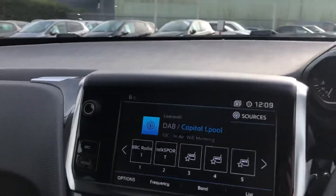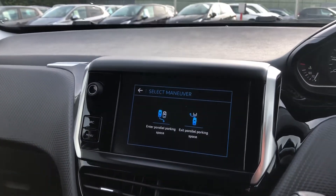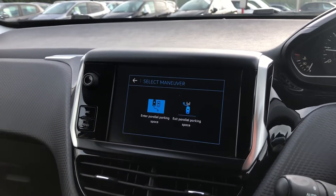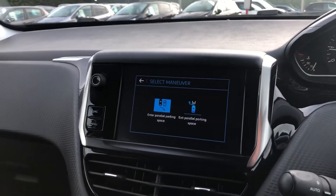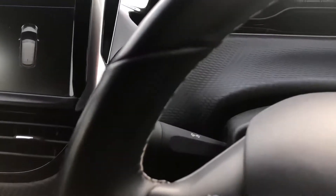Pressing the parking button, it loads on the screen and you select your manoeuvre, and then all you do is turn on the indicator.